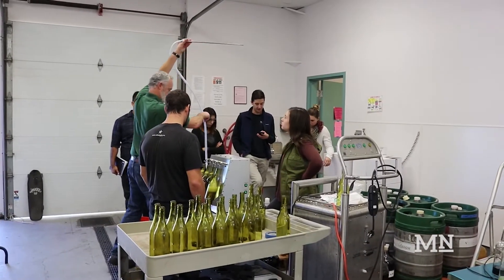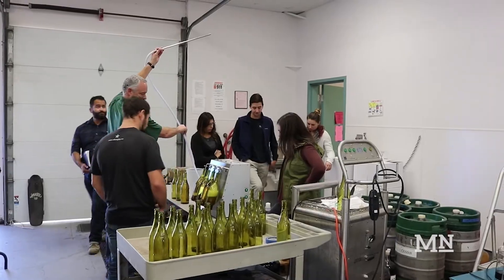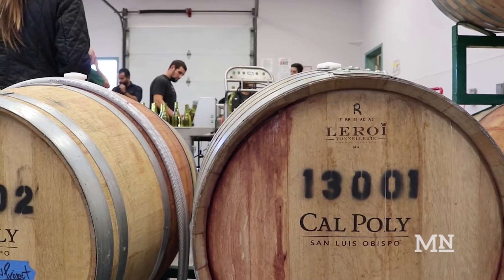These students are from the WineVit 302 class, which is fermentation for non-enology majors. So these are the wine business students and the viticulture students, and what they do is basically the same as the enology students, except it's condensed into one quarter.